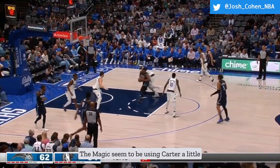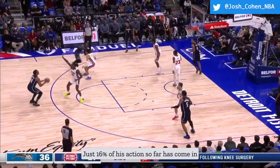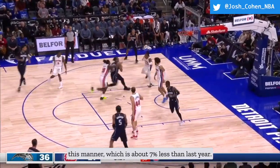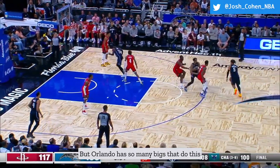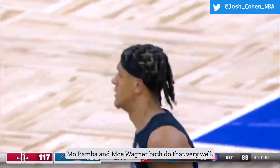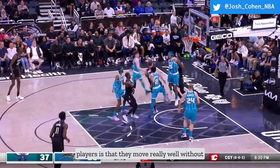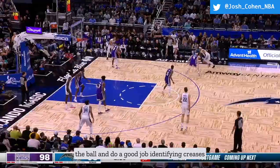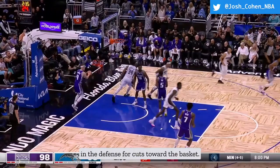The Magic seem to be using Carter a little less as a roll man in pick and roll — just 16% of his action so far has come in this manner, about 7% less than last year. But Orlando has so many bigs that do this well that they can rotate that task around; Mo Bamba and Mo Wagner both do that very well. A shared trait of many of the Magic's frontcourt players is that they move really well without the ball and do a good job identifying creases in the defense for cuts toward the basket.